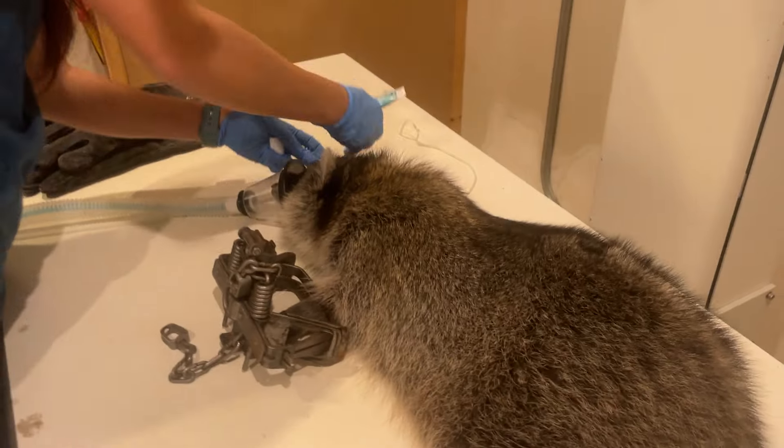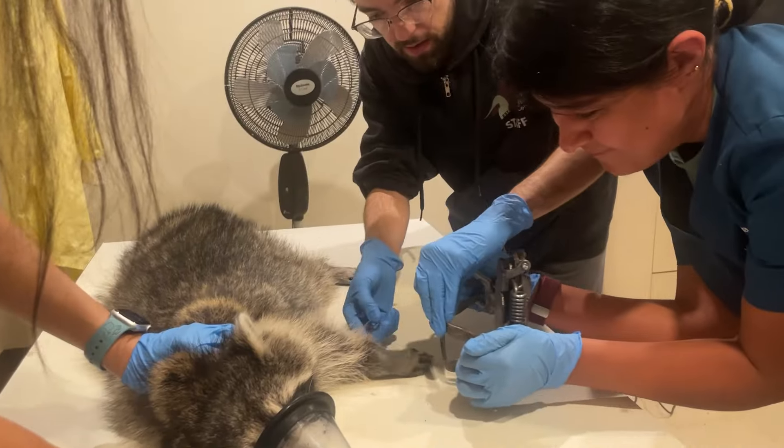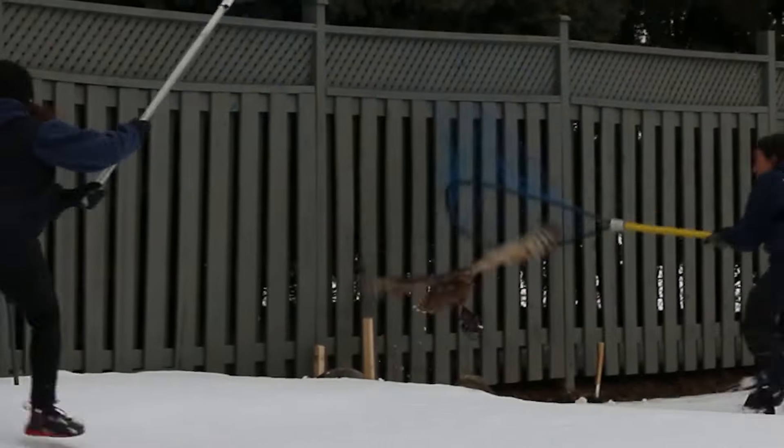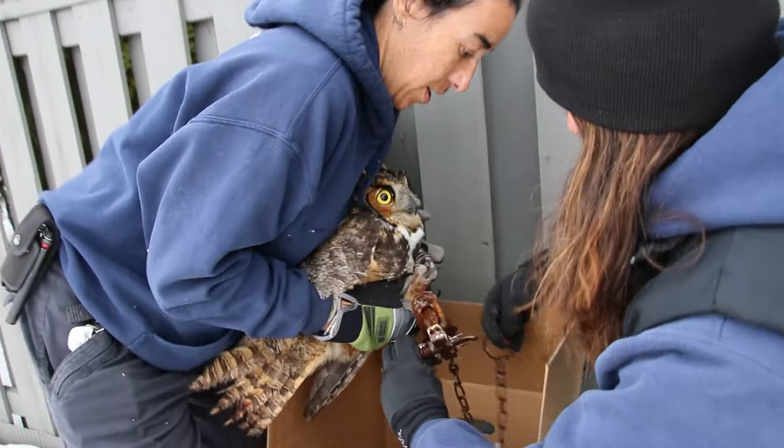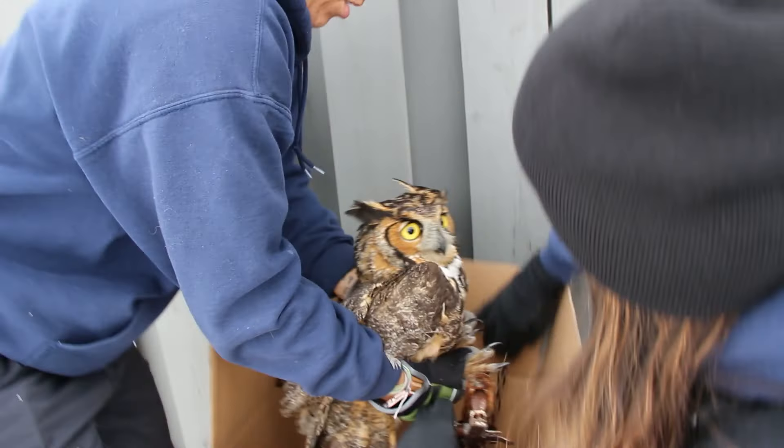The most common presentation of leghole traps at Toronto Wildlife Centre is an animal like a raccoon, although there have been quite a few birds of prey as well, presenting with the leghole trap on their foot or leg — usually dragging it at this point, so whatever it was originally attached to has come free. That's an important point because it means nobody can actually be investigated or charged for the use of these traps.